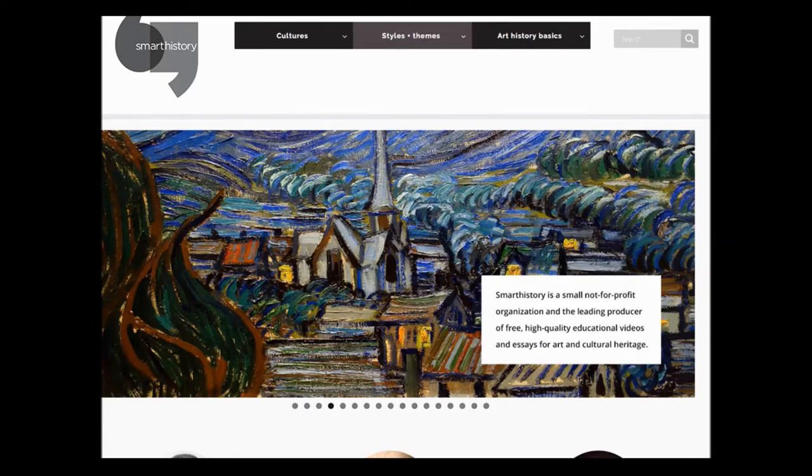It also has access to the best digital reproductions available, information about materials and techniques, a glossary, and pretty much anything that a textbook could provide and more. For example, if you want to try and explain to somebody about lost wax casting, it's a very difficult concept for students to grasp. But if you can watch a video about how they do it, it makes it a lot easier to understand what's actually going on.